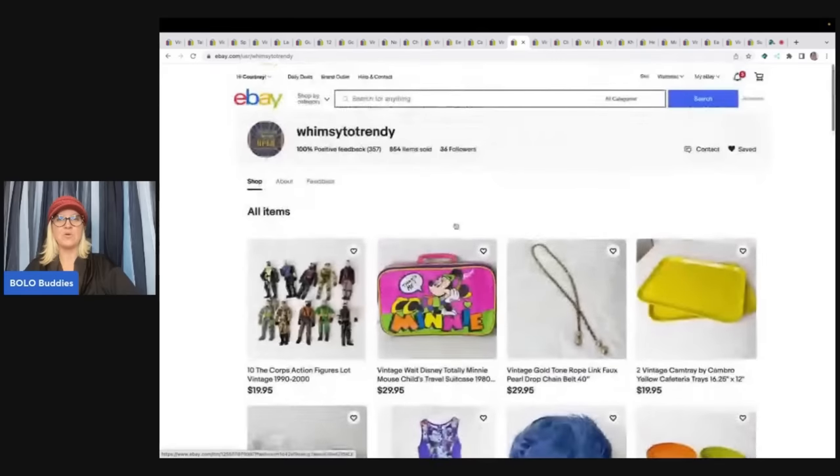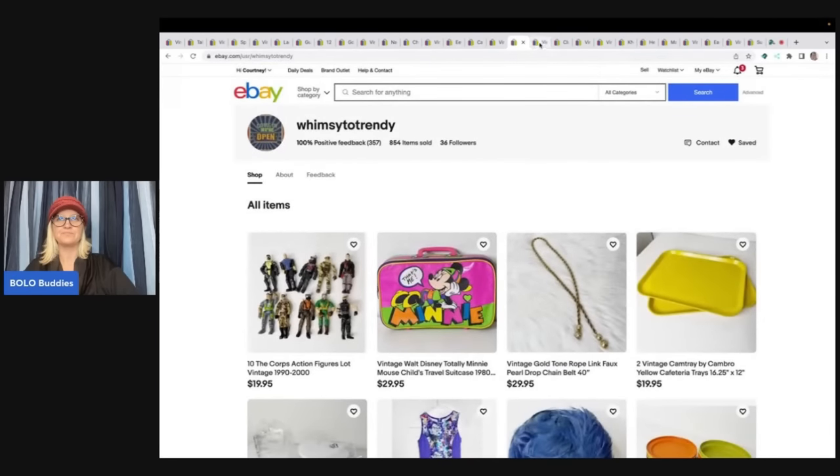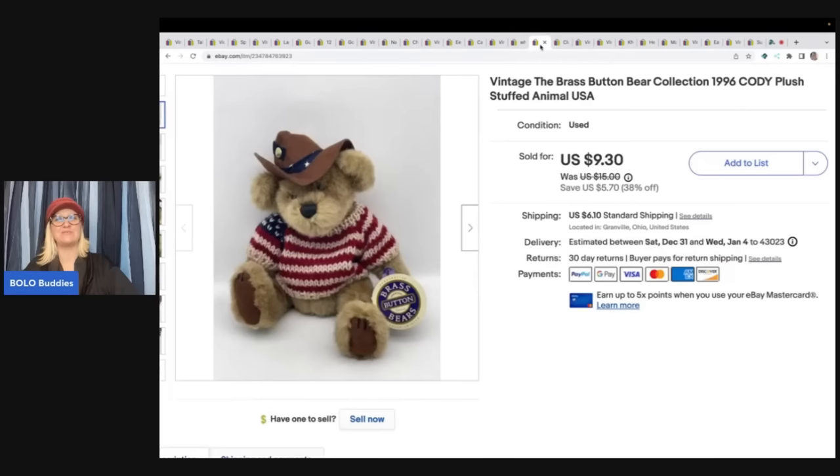She is linked down below in the description — Whimsy to Trendy. She's got some really, really great stuff. She's got Beyblades too. Check her out.